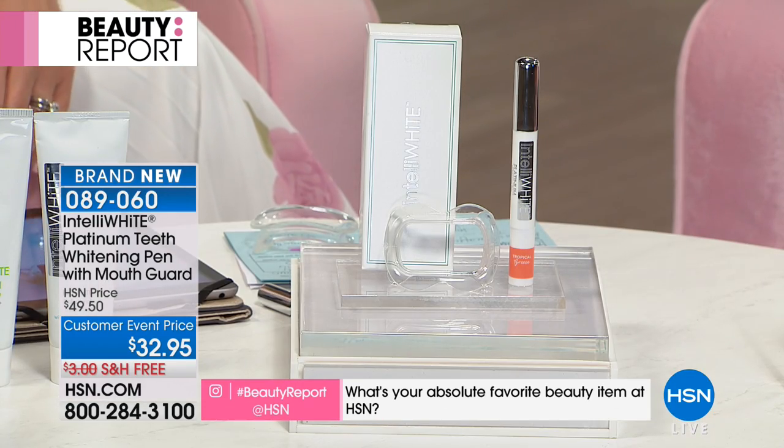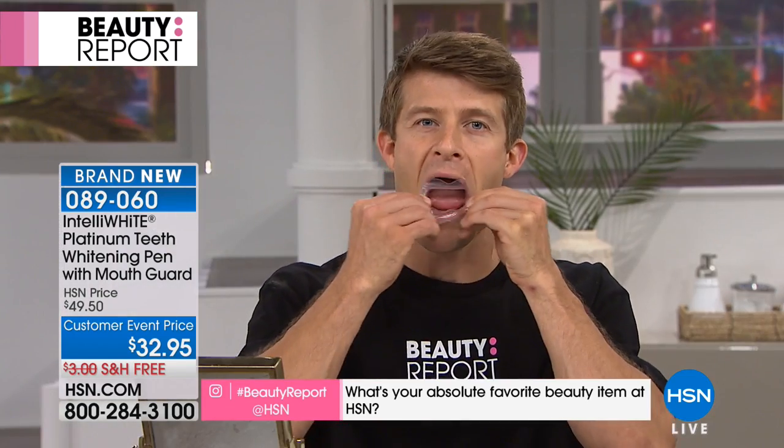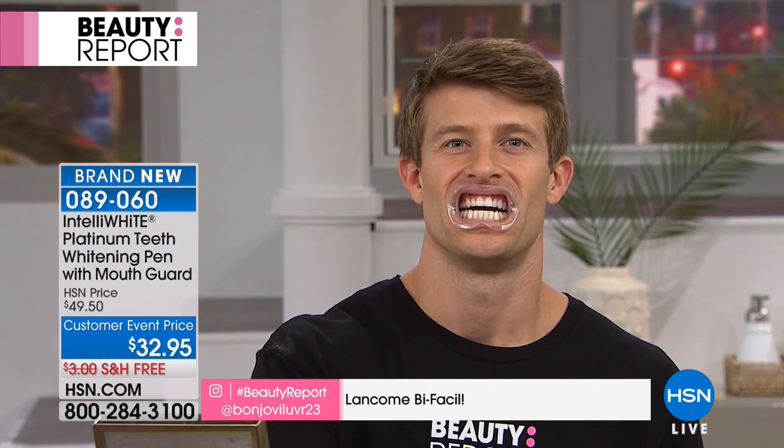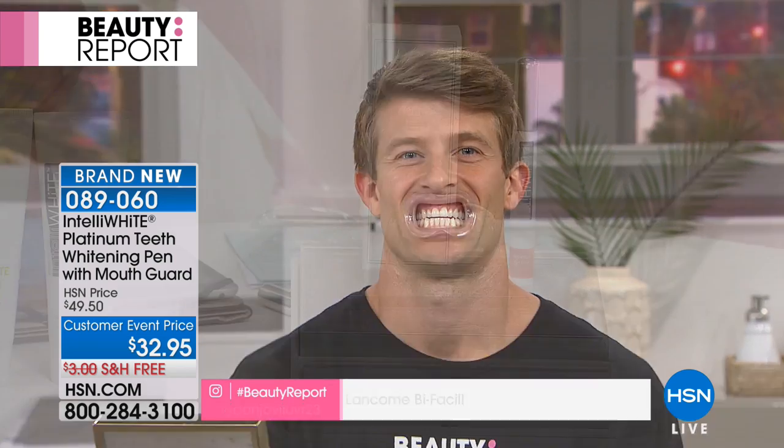A lot of you are asking like Sherry right now — she says, does this work on crowns and veneers? This is what's so amazing about this product: it does work on dental work to bring it back to the original color your dentist made you — on bonding, on crowns, on veneers, on implant crowns, even on partial dentures. So if you're worried that it's not gonna work on dental work, this does.